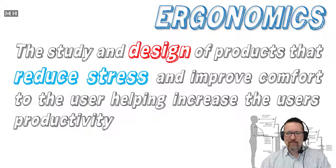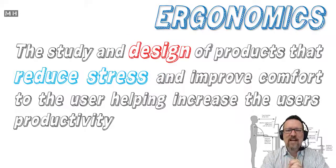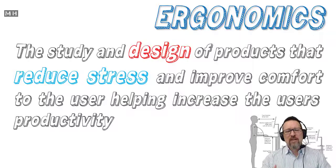Now, before you just memorize that and put it back on the page, let me explain what this actually means. It's the study and design of products that reduce stress. For example, if you take a mouse — a wireless mouse — you can see that it has been designed to fit the palm of your hand, resting comfortably on top, your fingers on the buttons, and very easy access to the scroll wheel. The whole reason is so that it reduces stress on your hand, wrist, and arm, so it's easy to work for longer periods of time without getting stiff or sore. That's what ergonomics is about — designing devices in such a way that they don't hurt your body.